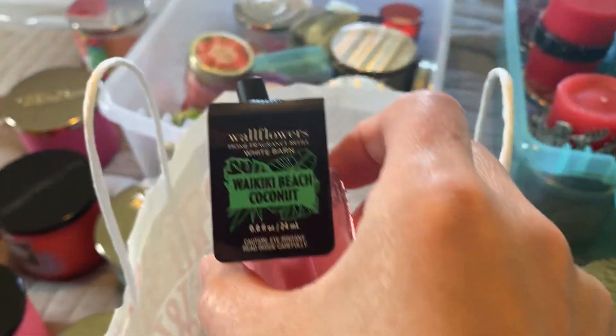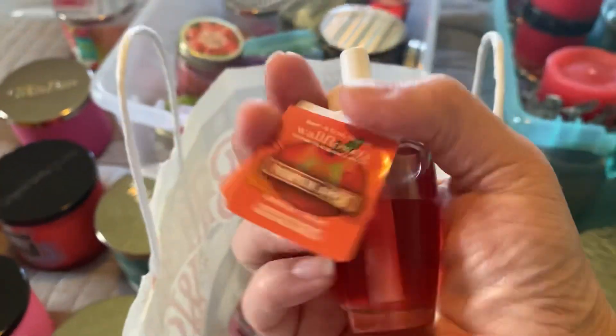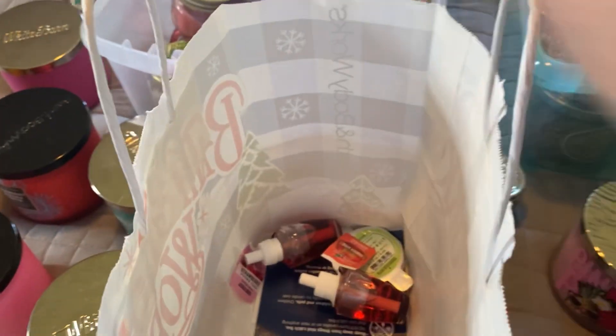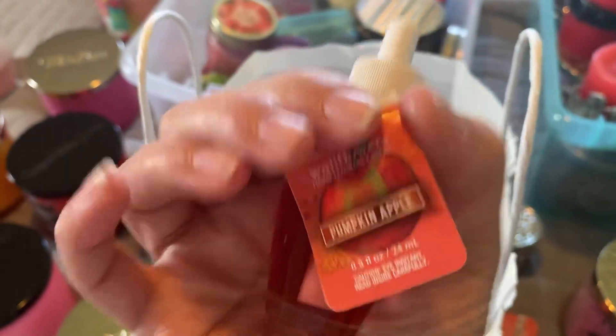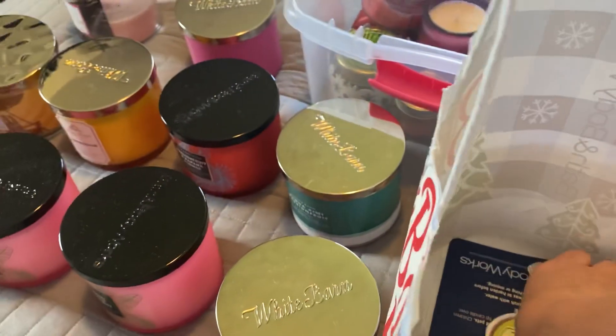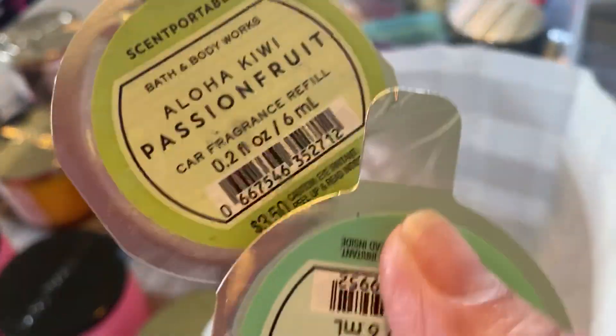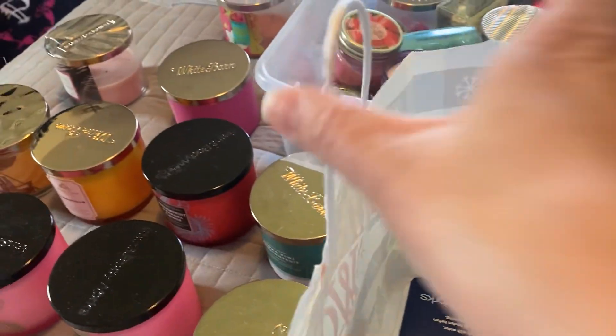This is just a flower candle holder. Another Waikiki Beach Coconut, another Waikiki Beach Coconut. Mango Dragon Fruit. Some fall ones — pumpkin apple, pumpkin apple, strawberry pound cake, and then two car fresheners — aloha kiwi passion fruit and tiki beach. Those are actually from last summer; I don't think I bought any car ones this year.